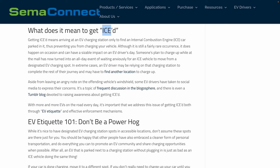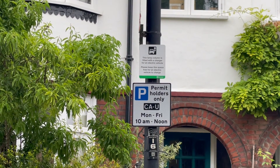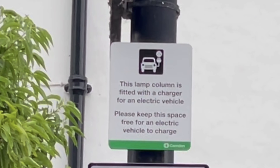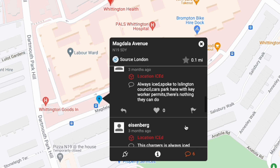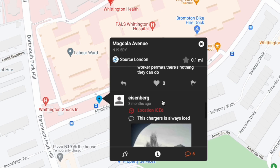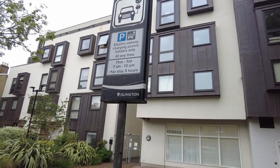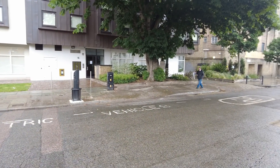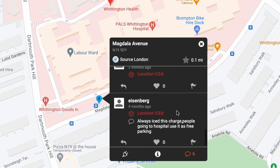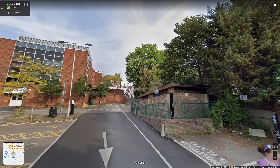The other phenomenon we have to consider is being 'iced' — where an internal combustion engine car parks in an EV charging spot. On this lamppost charger there's a sign asking petrol or diesel cars not to park there, but it's just a suggestion with no actual consequences. Signs that enforce EVs-only parking seem to be the exception rather than the rule, and this EV spot near a hospital is prone to being iced quite frequently.